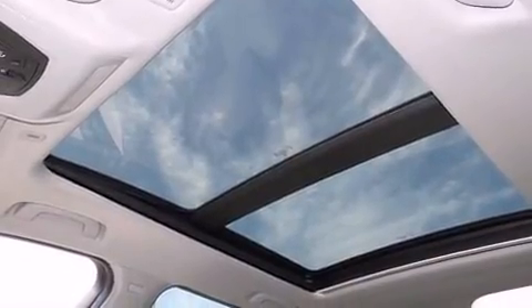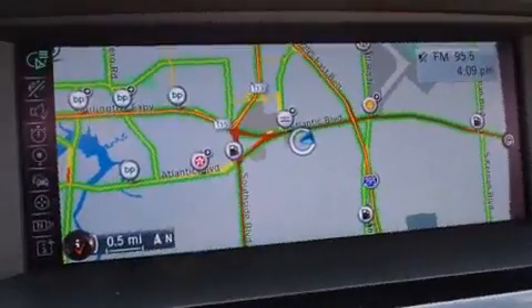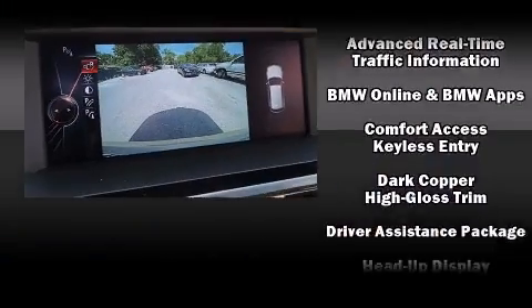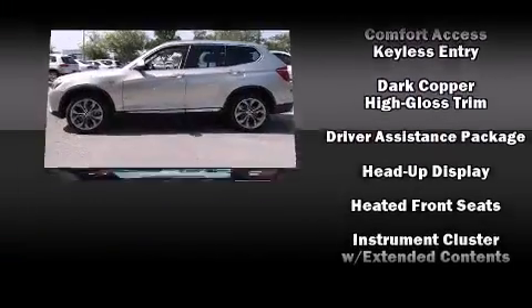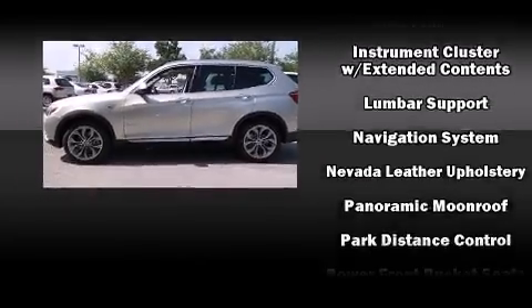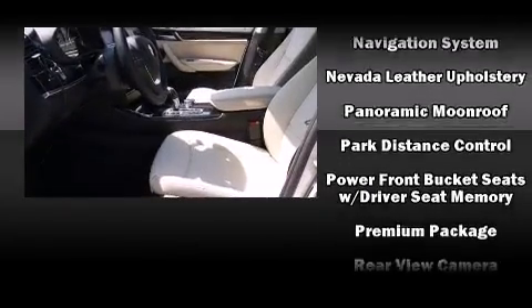Drivers benefit by not having to take their eyes off the road. BMW ensures the safety and security of its passengers with equipment such as brake assist, anti-whiplash front head restraints, an emergency communication system, and four-wheel disc brakes with ABS.